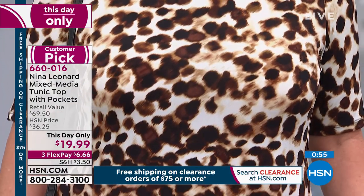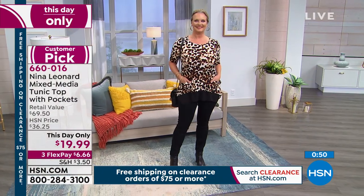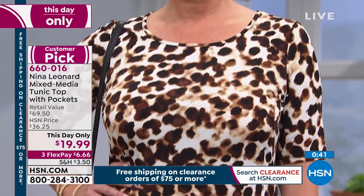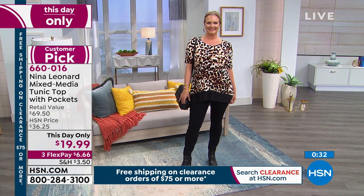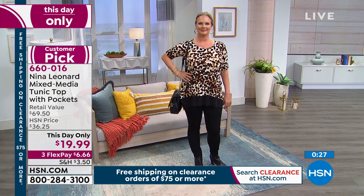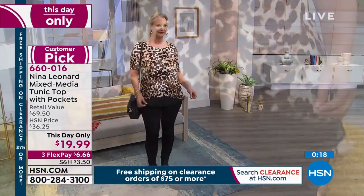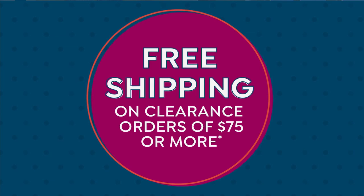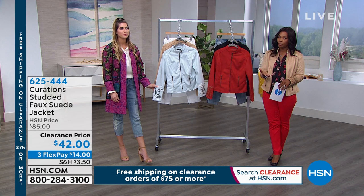Stylists all over the world say you should have more tops than bottoms in your wardrobe — some say 70/30 — because most people are going to see you from the waist up. These are $19.99 today, and they're so comfortable. It's also a great top to wear with leggings because of the length — it covers the behind area. Go ahead and keep shopping. It's a customer pick. Remember that top is $19.99 for today only.